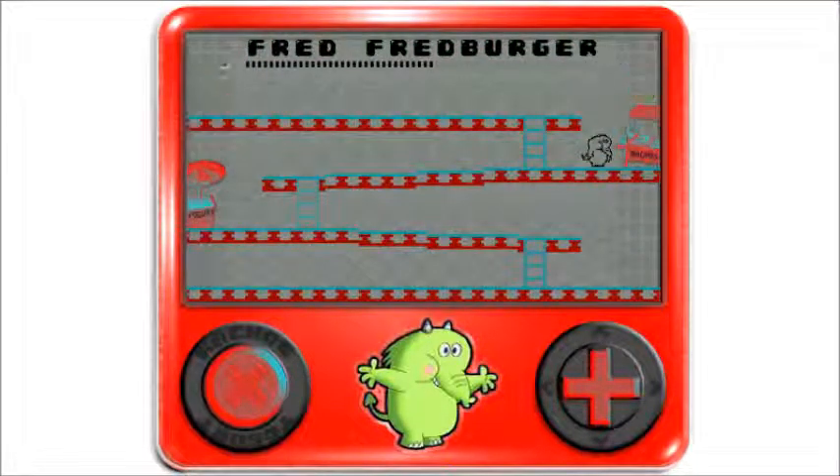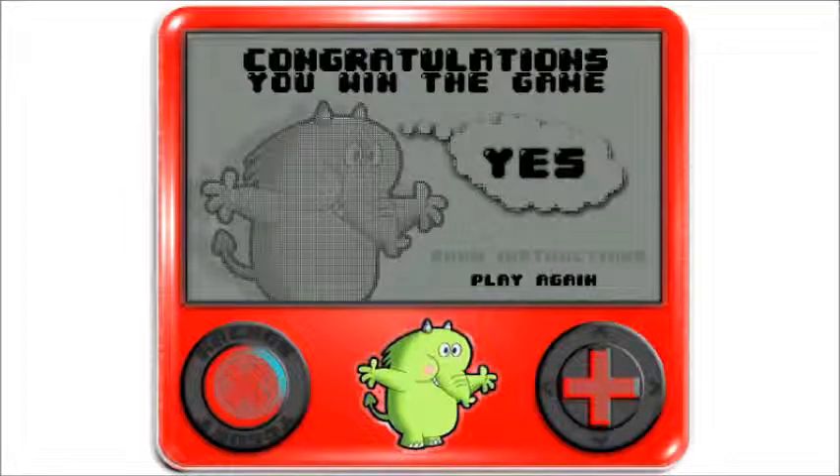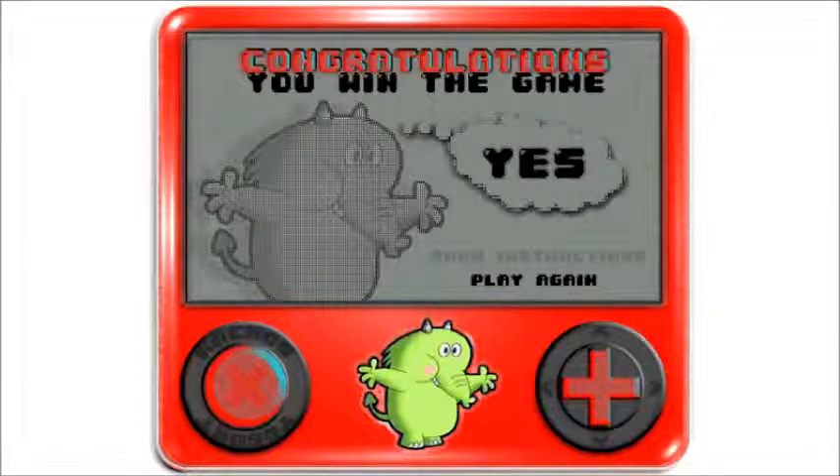We win! Congratulations, you win the game! Well guys, that was Fred Fred Burger's Game of Yes — or the Yes Game, I forgot what it was called. I'll see you guys in the next LP. All right, later!